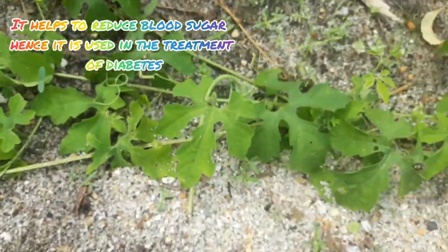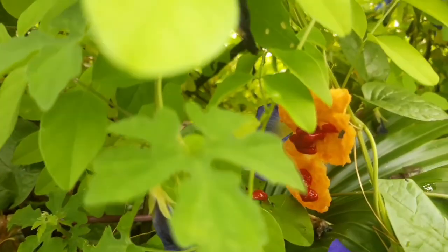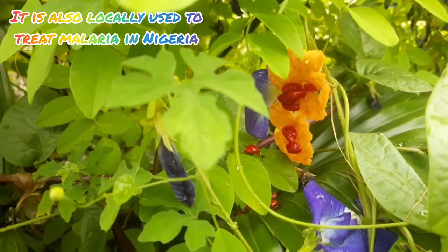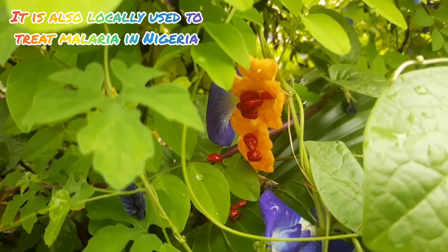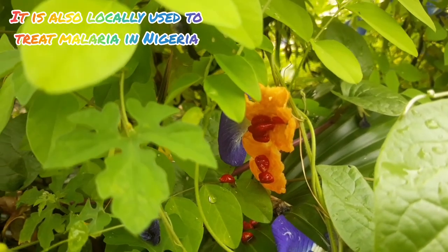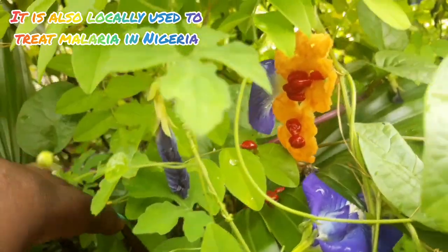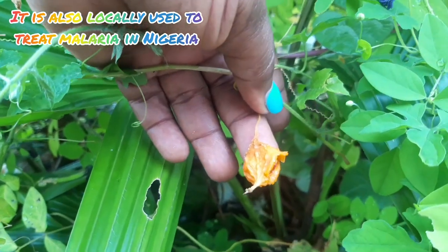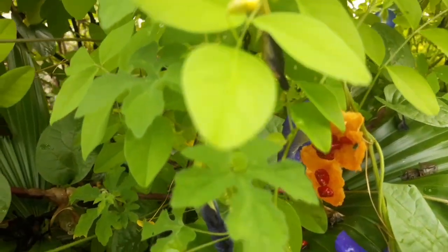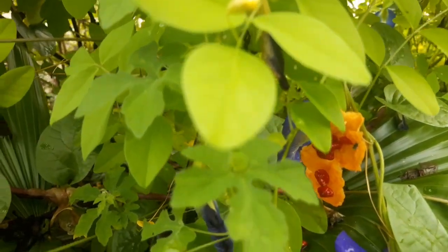It is very effective in reducing blood sugar. It is also used to treat malaria. As you know, malaria is very prevalent in Africa, along the West African region, and in Nigeria in particular. You are looking at the ripe fruits of the bitter melon right now.